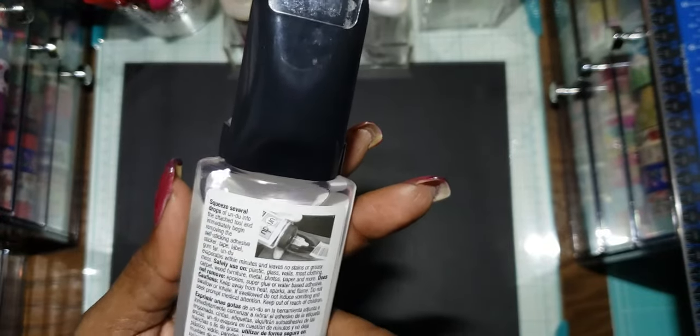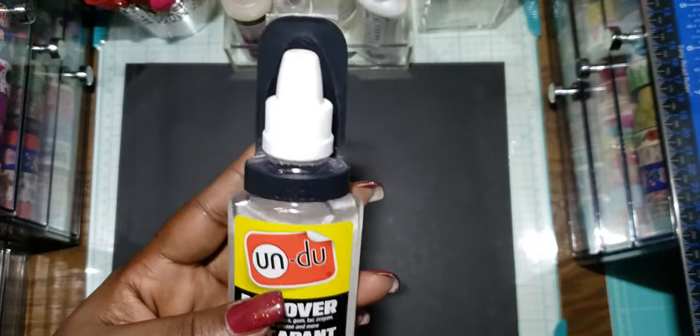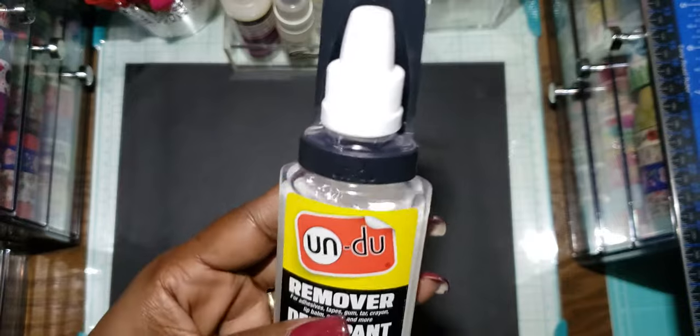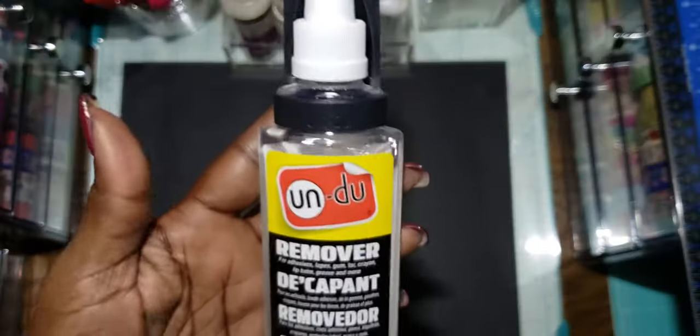I had seen it was at Hobby Lobby but I never saw it when I would go. Then when I saw it on the Michaels app, I was like let me get this — because I had the 60% off coupon and this was like 11 bucks.